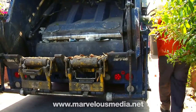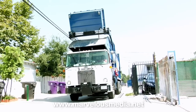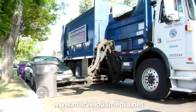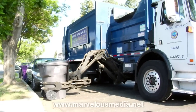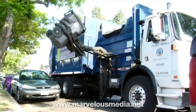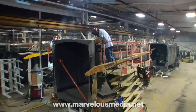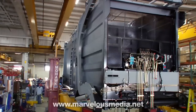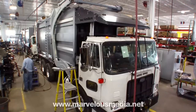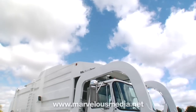Perhaps the next time you encounter a rear loader on the street, or see a front loader lift a container, or watch the arm of an automated side loader grip a can, you won't just think about the trash inside. You'll remember the tremendous attention, care, and quality that go into making them, and how the work they do is an indispensable necessity.